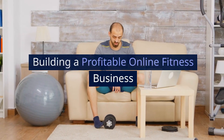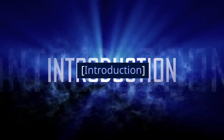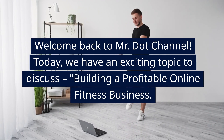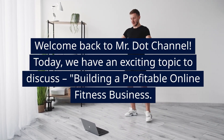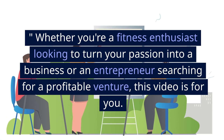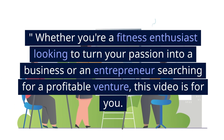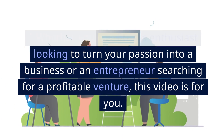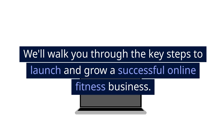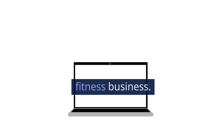Building a Profitable Online Fitness Business. Welcome back to Mr. Channel. Today we have an exciting topic to discuss: building a profitable online fitness business. Whether you're a fitness enthusiast looking to turn your passion into a business or an entrepreneur searching for a profitable venture, this video is for you. We'll walk you through the key steps to launch and grow a successful online fitness business.